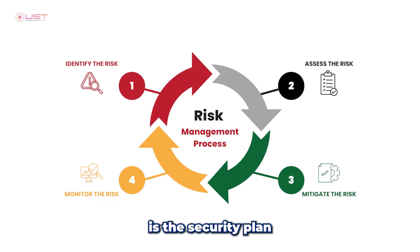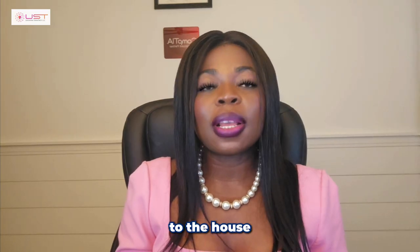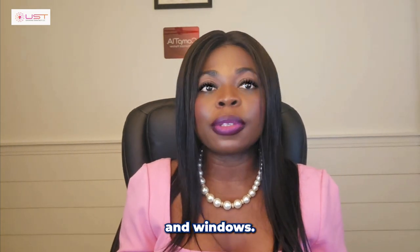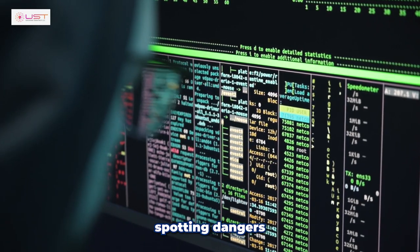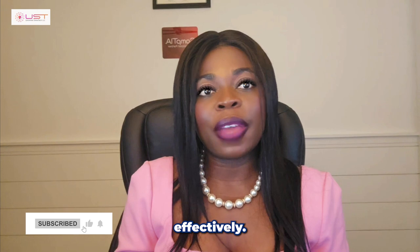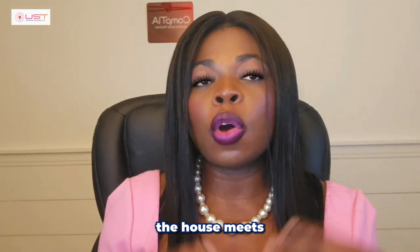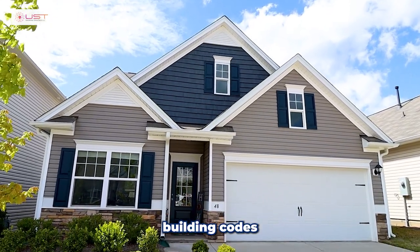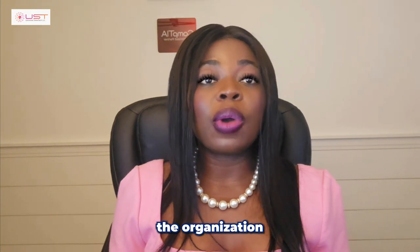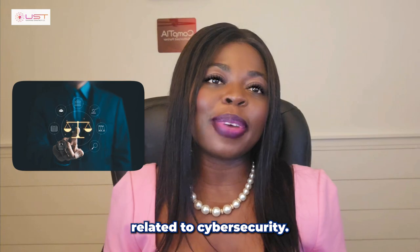Risk management is the security plan that identifies potential threats and puts protections like locks on the doors and windows — it's about spotting dangers and putting defenses in place to manage those risks effectively. Compliance is making sure that the house meets all the required building codes and safety standards, ensuring the organization follows the laws and industry standards related to cybersecurity.